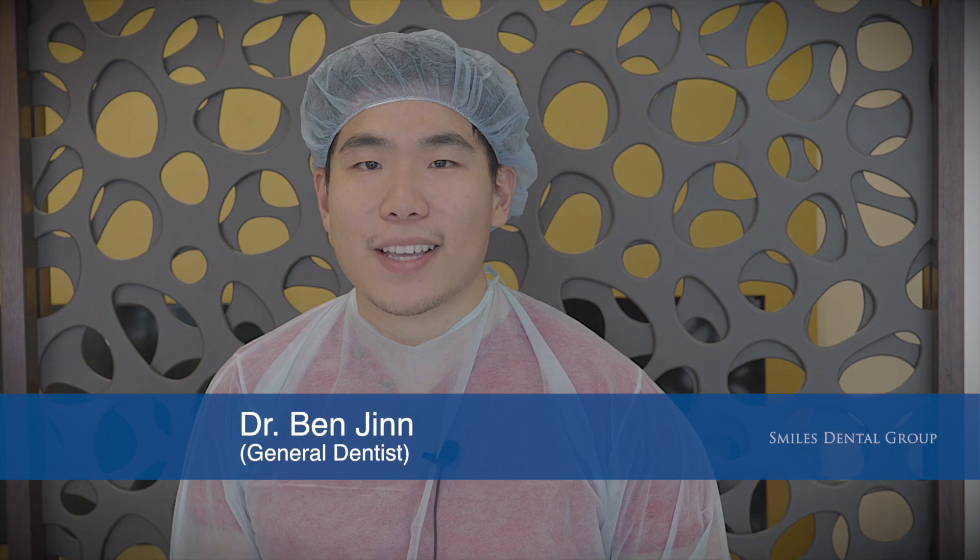We are going to get started with Dr. Ben and Dr. Alva introducing themselves. My name is Dr. Benjamin Jin. We're going to be doing a Crestal Approach Sinus Lift today and we're going to be placing two implants. My patient is actually my brother, Dr. Alva Jin, so you'll be seeing both of us at Smiles Dental Group. It's a little nerve-wracking but we have excellent equipment here with cone beam CTs and guided surgery, so it really takes the stress off. Hi, my name is Dr. Alva Jin. I'll be getting a sinus lift and also two implants placed by my brother. I'm very confident because my brother is an excellent dentist and he has great equipment here at Smiles Dental.